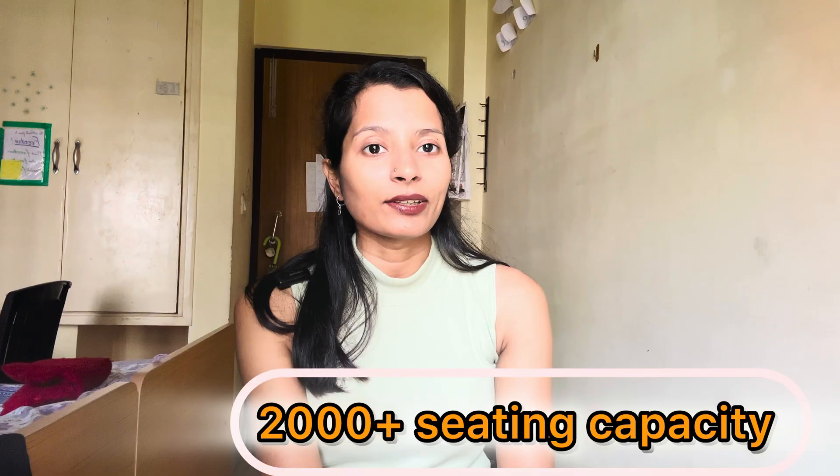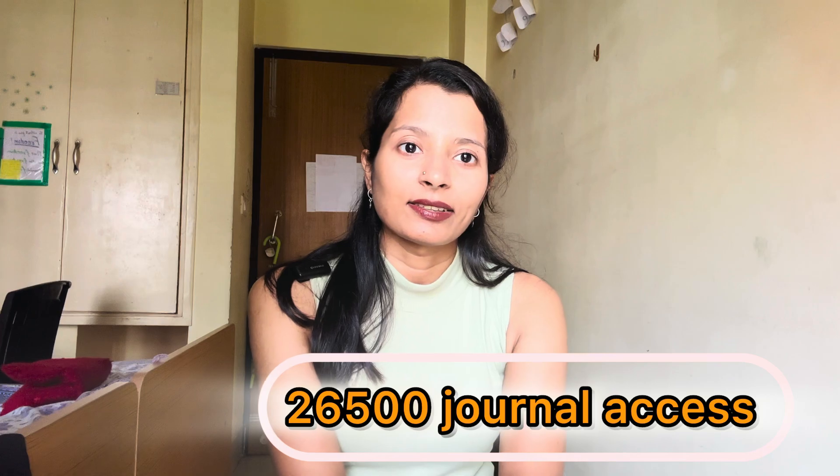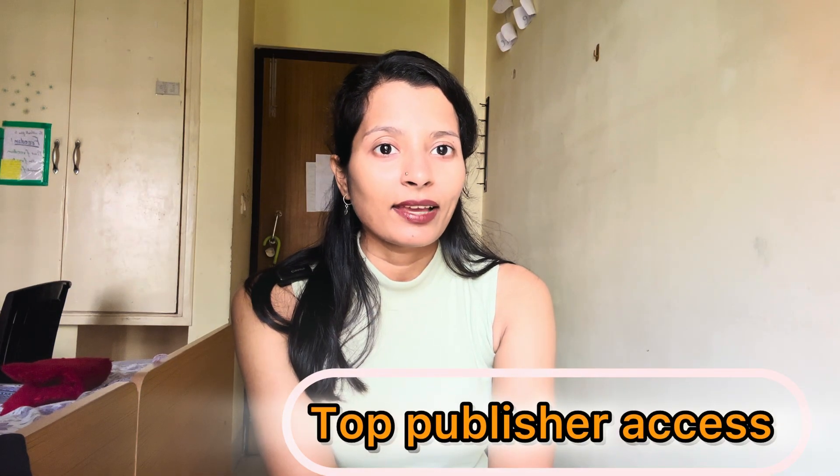The Central Library is another treasure for research scholars. IIT Kharagpur's Central Library is one of Asia's biggest libraries. It has an excellent collection of books, over 2,000 seating capacity, and two internally connected floors. It has access to 26,000-plus journals. As research scholars, journal papers are very important to us, and the library provides access to almost all major publishers like Springer, Science, and IEEE.